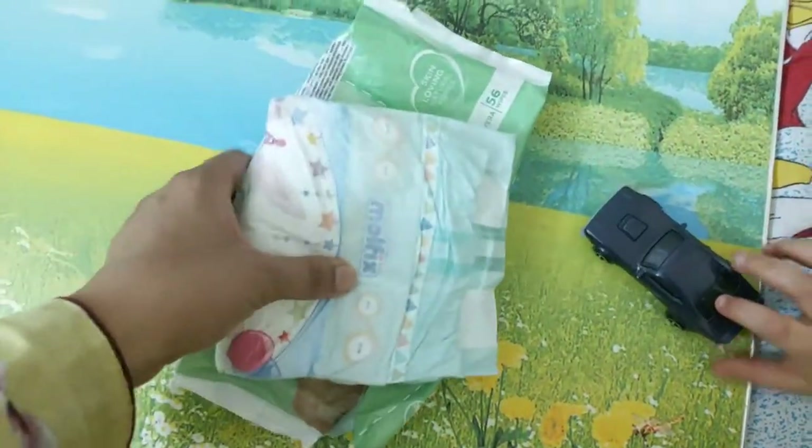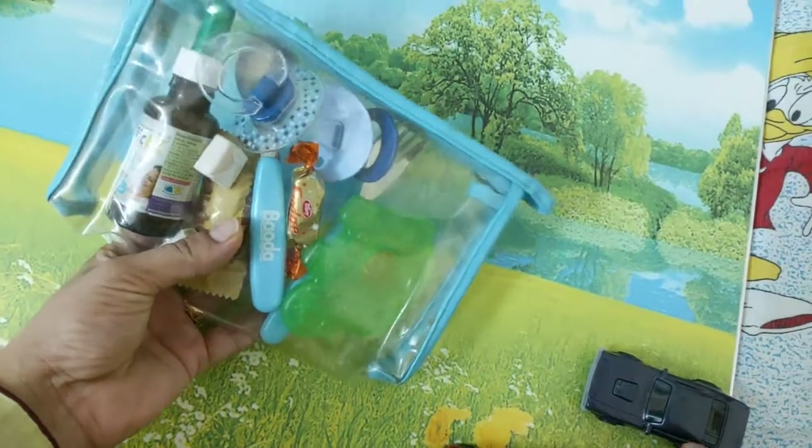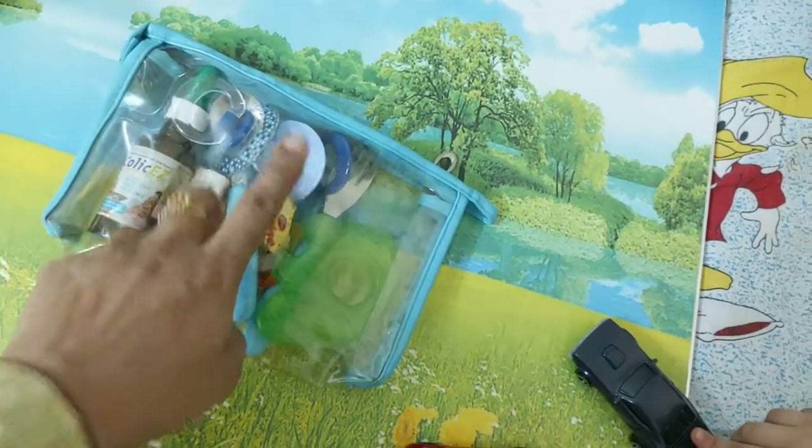Next are the wipes and Hamdan's diaper. I make sure Hamdan's diaper and wipes are outside the changing pad so I can use them anywhere, especially the wipes. Then there is a clear pouch in which I have kept colic drops, a few chocolates, a spoon, fork, Adil's pacifier, and his teether.